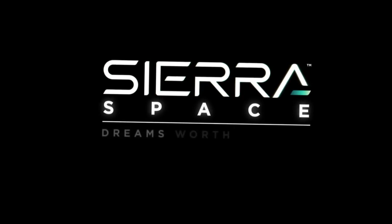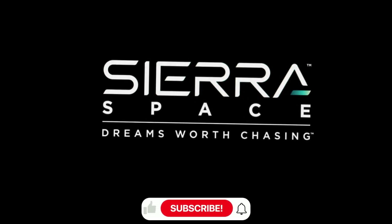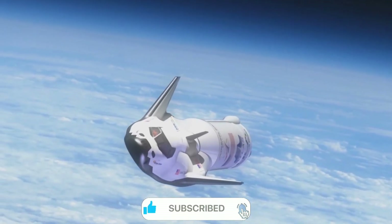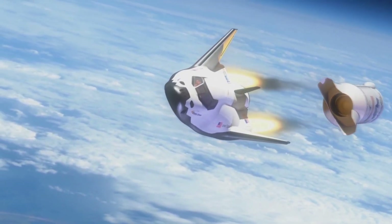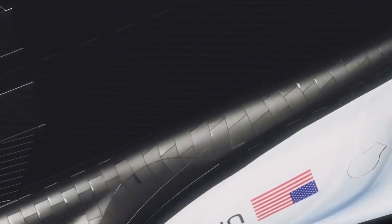Sierra Space's innovations are opening new possibilities for commercial spaceflight, lunar missions, and even future Mars expeditions. The ability to rapidly reuse spacecraft without extensive refurbishment could dramatically reduce the cost of space access, making regular orbital flights as common as cross-country airplane trips.